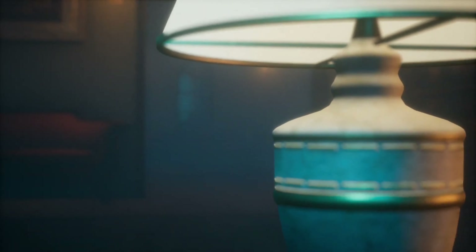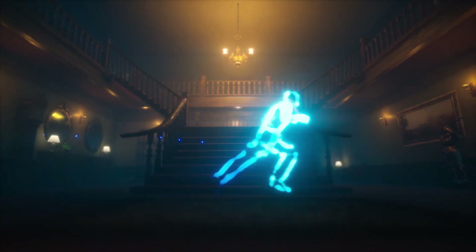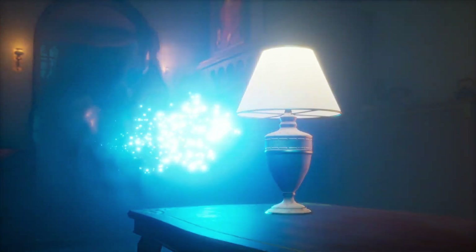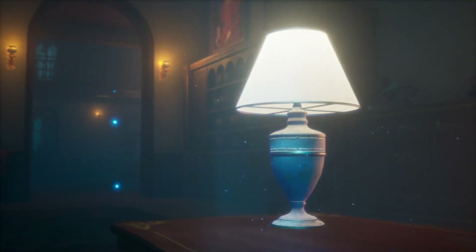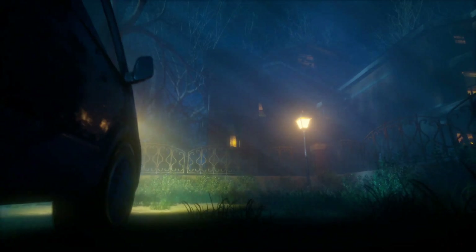Our first brand new title released today is Midnight Ghost Hunt. This is an incredibly interesting title, which in essence is a ghostly hide-and-seek multiplayer game — a 4v4 multiplayer experience that pits ghosts and hunters in a chaotic battle against each other. Do stay tuned to the channel for a review of the game running on GeForce Now.